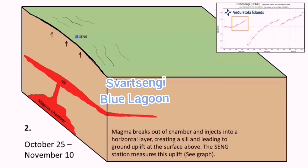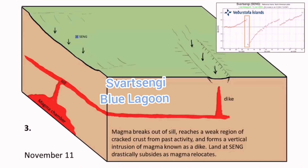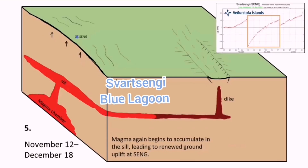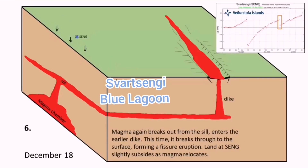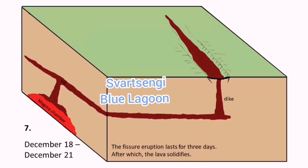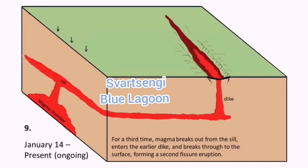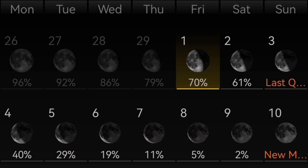Going back to that cartoon animation, the Svartsengi area is inflating and magma is accumulating there, but there is no lateral flow toward the Sundhnúkur craters where it could actually erupt. In my opinion, I don't think there will be an eruption soon — probably not until next week when we have the near full moon, as the tides may affect it.